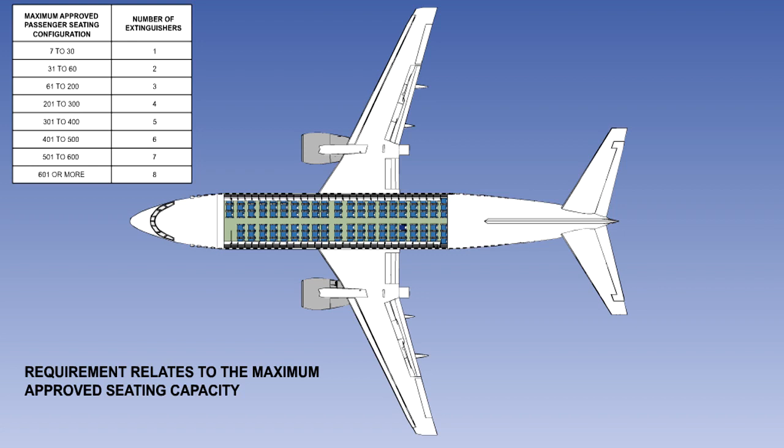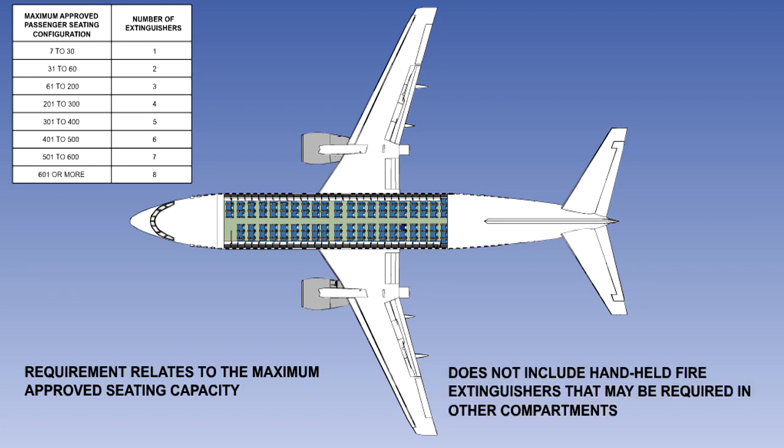Firstly, the requirement relates to the maximum approved passenger seating configuration, not the number of passengers being carried. So, for instance, an aircraft with a maximum approved passenger configuration of 200 must have three fire extinguishers in the passenger compartment, even if there are only 50 passengers on board. Secondly, this requirement does not include hand-held fire extinguishers that may be required in other compartments.